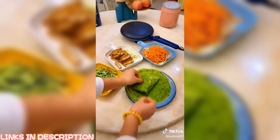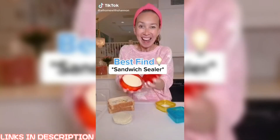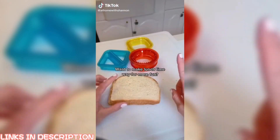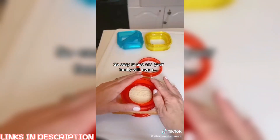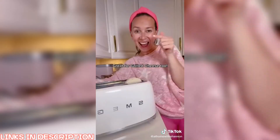You want to make lunch more fun for your kids and easier for you? Grab a sandwich sealer. They're so easy to use and the sandwiches come out so cute. I shared it with all my friends. Great for grilled cheese too. Follow for more finds.